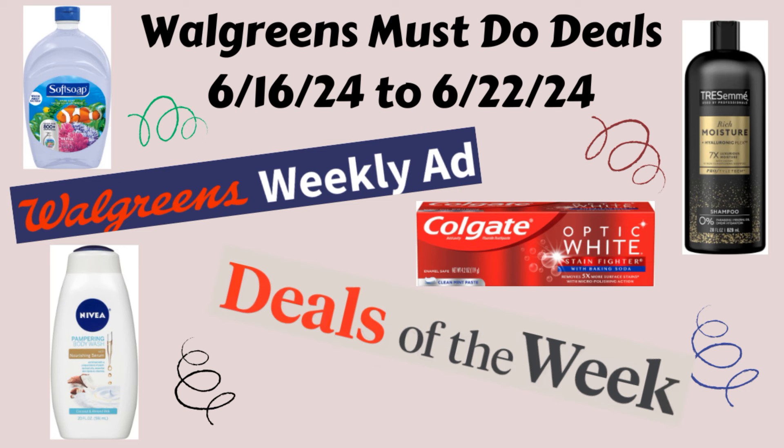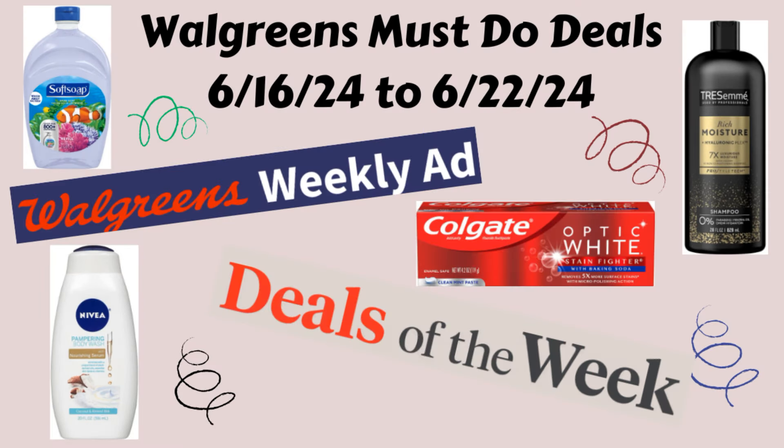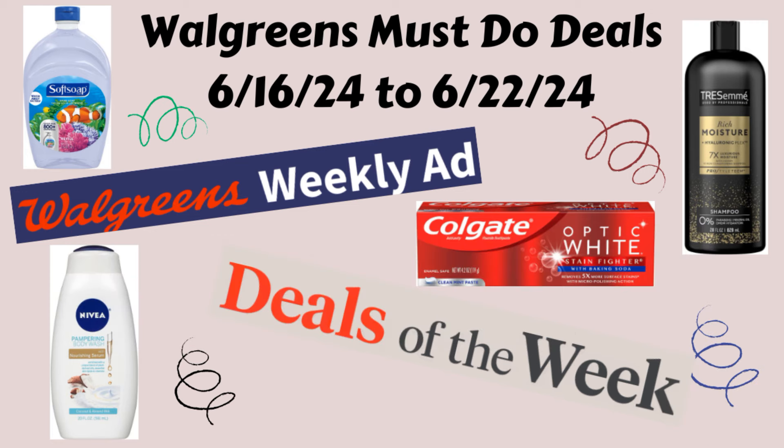Before I get into these deals, if you guys could just take a second and give this video a big thumbs up, I would really appreciate it. And if you haven't done so yet, go ahead and hit that subscribe button and ring that notification bell so you know when I post my videos — I would be super grateful. If you are new to my channel, welcome, I'm so happy to have you here. And if you've been here all along supporting my channel, thank you so much, I appreciate you.